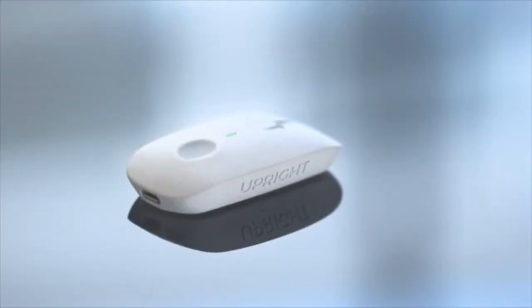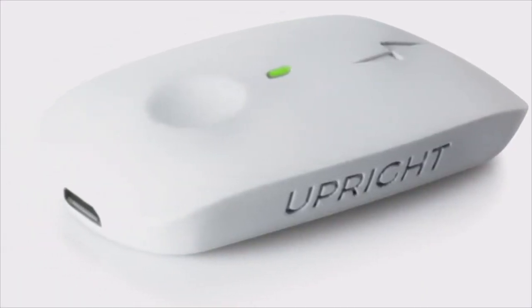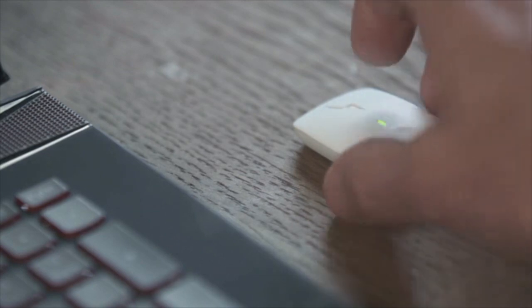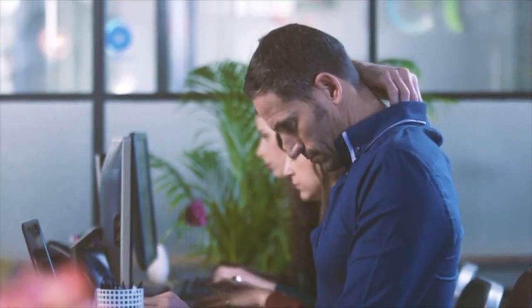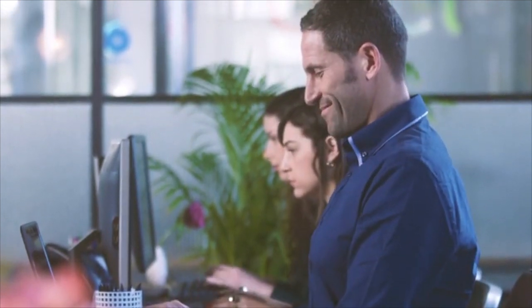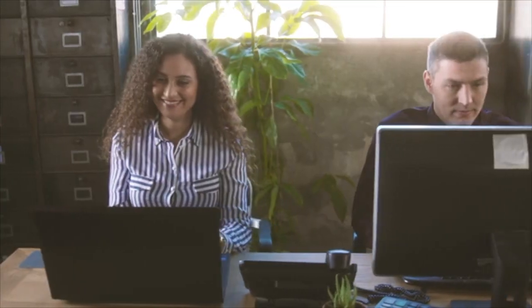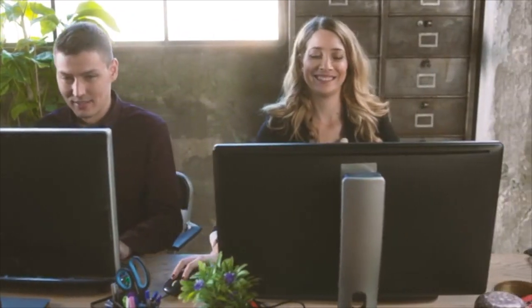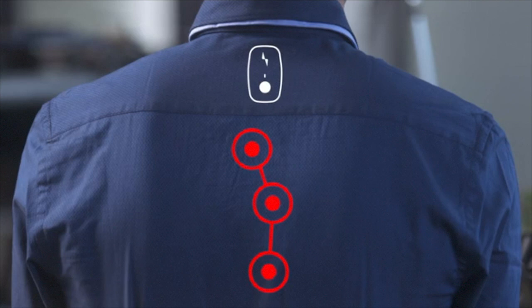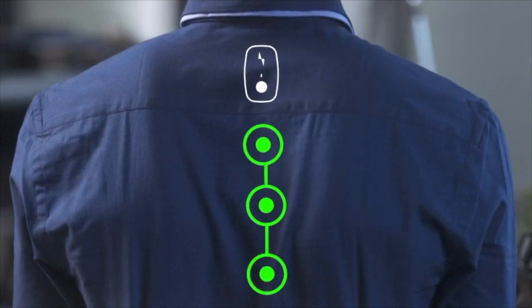This is Upright Go — a small wearable that helps the slouchers become upright. It is the simplest way to improve your posture. Just stick it on your back and press the button. That's it. Upright will vibrate every time you slouch. Look at the effect it has on the screen slouchers. Such a smile has not been seen on their faces for a long time. Since Upright Go sits directly on the back, it is the only device that truly senses the back.